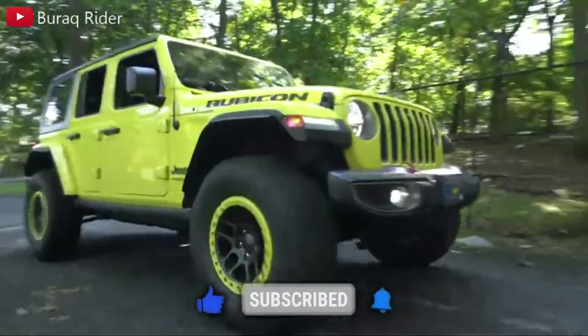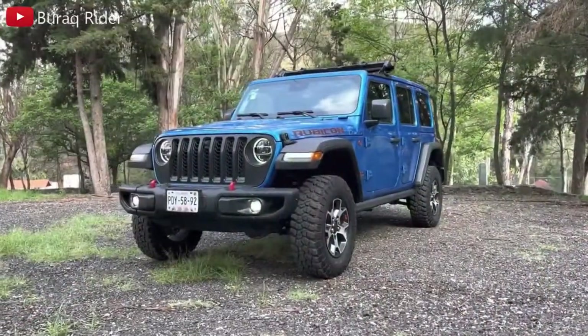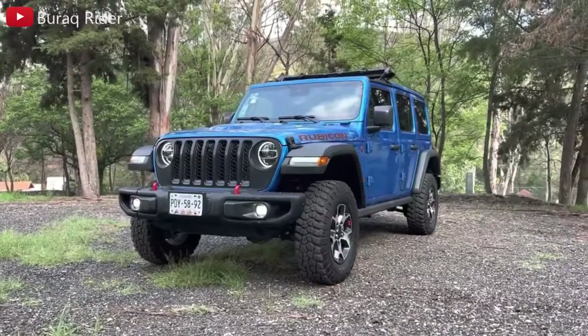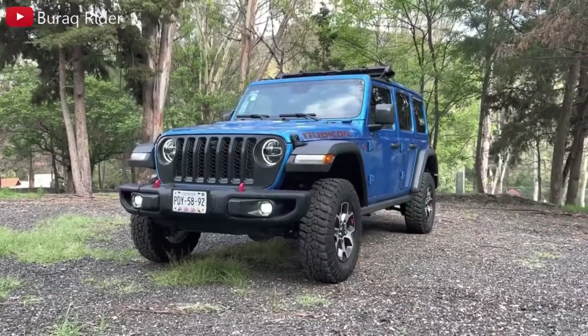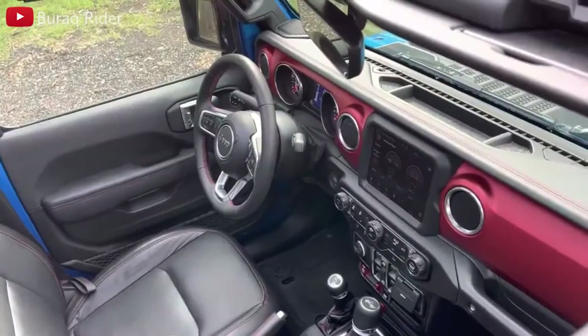Although the Wrangler is a capable off-roader, it has some nice creature comforts and modern tech features that make it suitable for the daily drive. Its closest rival is the recently resurrected Ford Bronco, another modern take on a classic SUV with impressive off-road chops to match its rugged appearance.